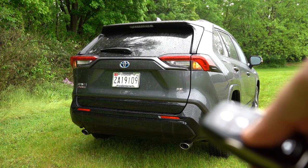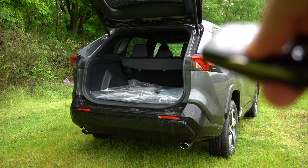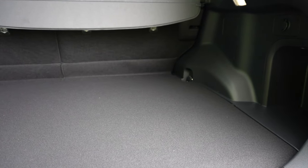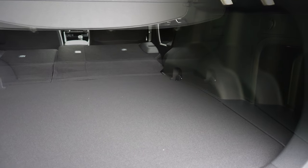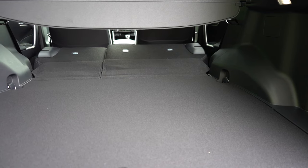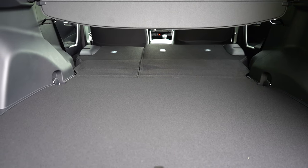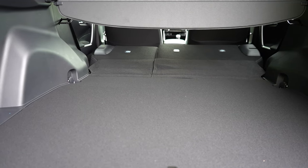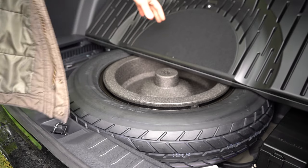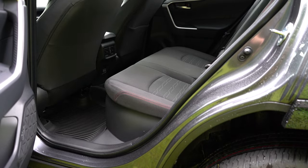Opening the rear tailgate — it is a power tailgate that comes standard, with a button on the key fob and a button on the tailgate itself. Cargo capacity comes in at 33.5 cubic feet behind the second row, bumping up to 69.8 cubic feet with the second row folded in a 60/40 split. A cargo cover comes standard on both trim levels, along with LED cargo lighting, a 12-volt power outlet, and a spare tire under the cargo floor.